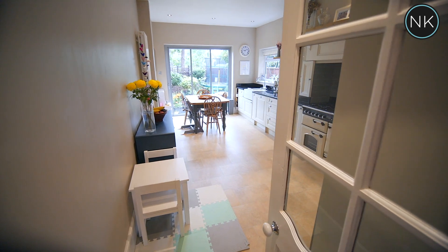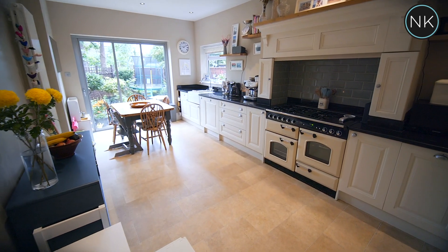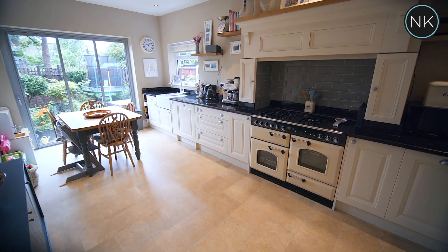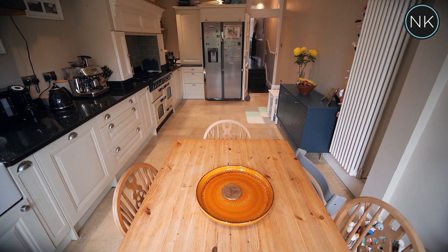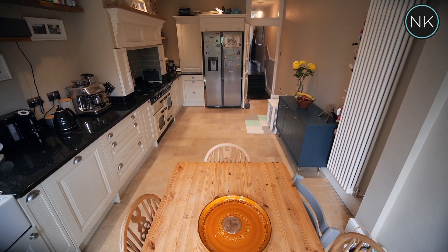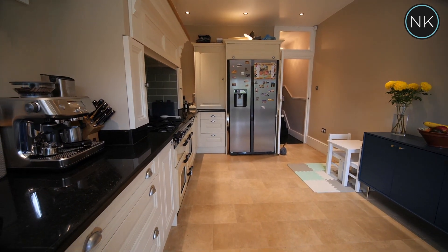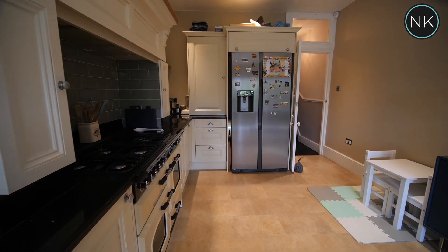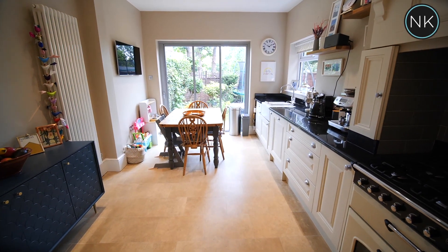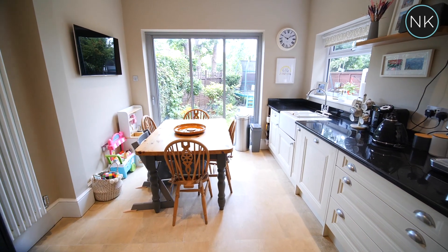This has to be one of my favourite rooms in the property — this beautifully handmade and painted, fully fitted kitchen dining room. I love the dark granite work surfaces that work extremely well with the lighter colour cabinetry. I love the inset oven in the chimney breast. You've got ample work surfaces, space for an American sized fridge freezer, super views over the rear garden through these doors, and lots of floor space for a dining table.